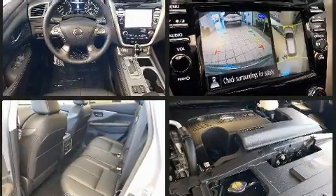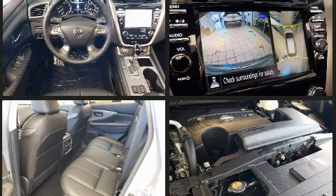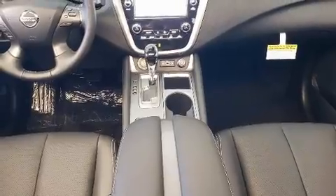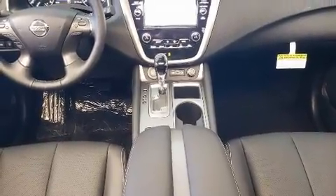A wealth of standard features means that you no longer have to sacrifice. Like power windows, mirrors and seats, one-touch window functionality, and a built-in garage door transmitter.